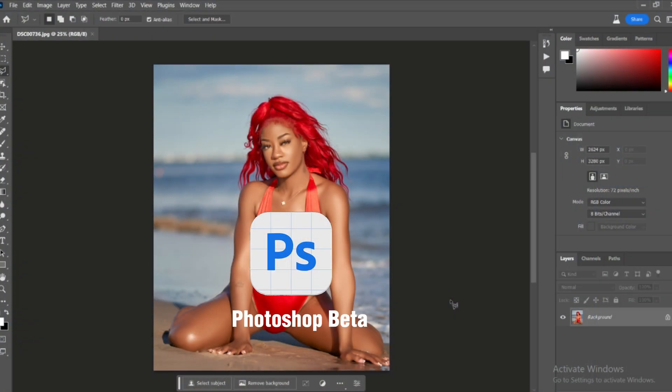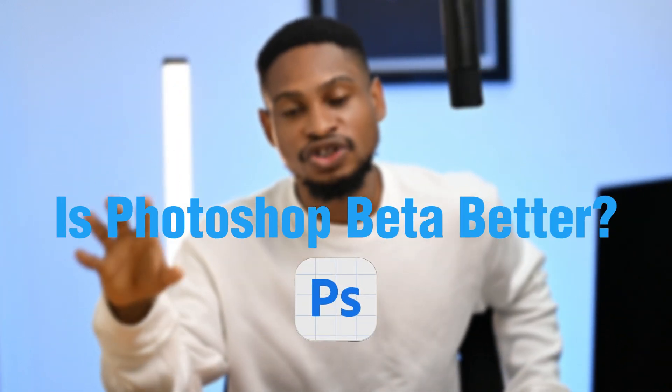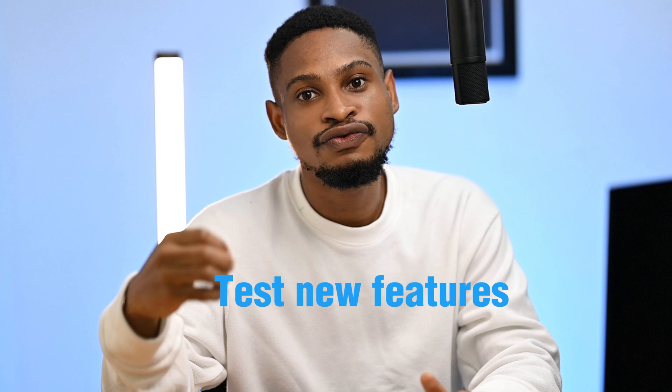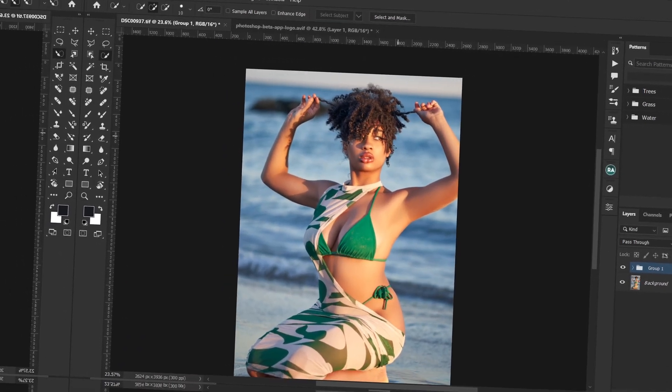Photoshop Beta works exactly like the regular Photoshop, but it has some additional features that regular Photoshop doesn't have. Is Photoshop Beta better than regular Photoshop? I'd say yes and no. The reason I say yes is that Photoshop Beta is what Adobe uses to test new Photoshop features before actually bringing them into the regular Photoshop. So if you're using Photoshop Beta, you can literally do everything you do in regular Photoshop.